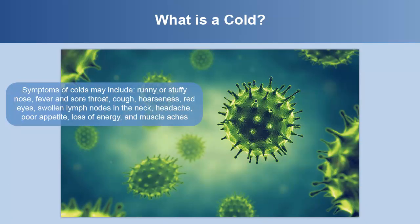Symptoms of colds may include runny or stuffy nose, fever and sore throat, cough, hoarseness, red eyes, swollen lymph nodes in the neck, headache, poor appetite, loss of energy, and muscle aches.